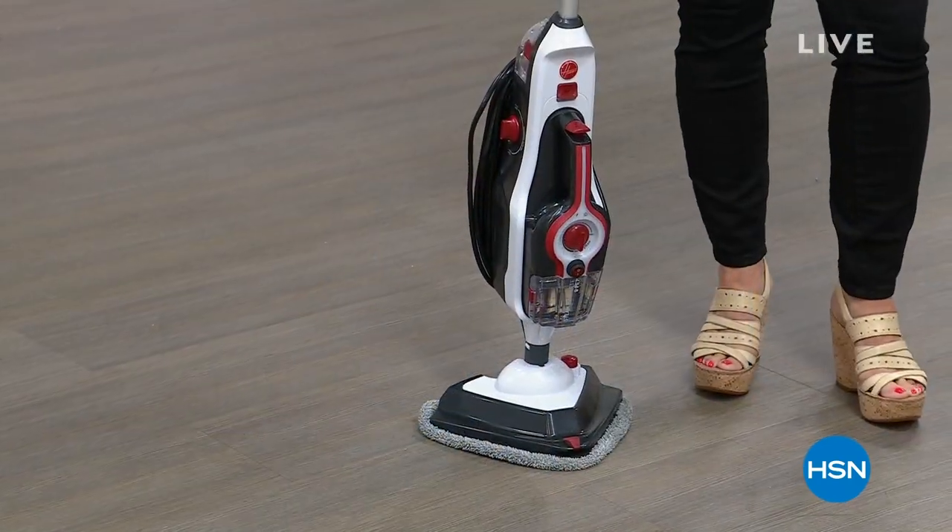Hope you're enjoying your holiday weekend. Thanks for kicking it off with us here at HSN. I'm Alice Carone. We have another hour together, and I have really, truly some of the best buys of the year, starting right here.